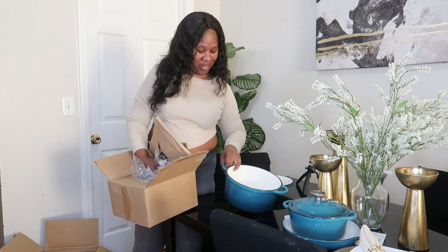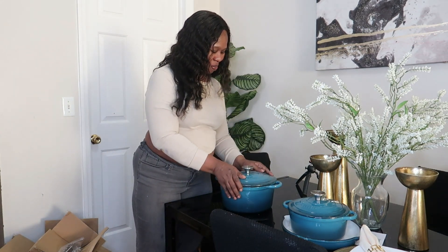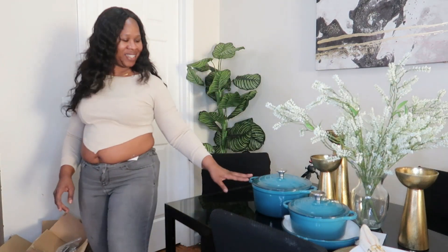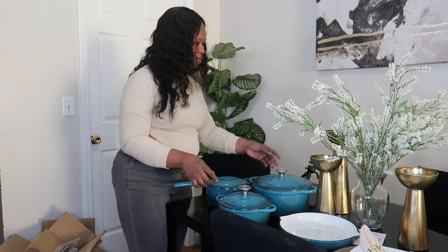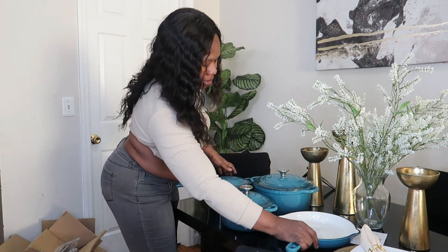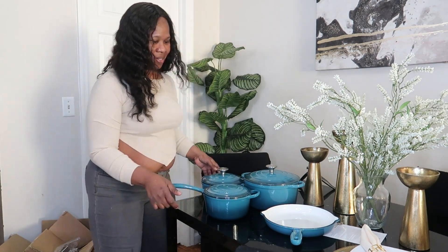Oh my god, this is so heavy. There we go. This is the reason I have a son! He's helping me lift and arrange the pots. You got it — put those up.